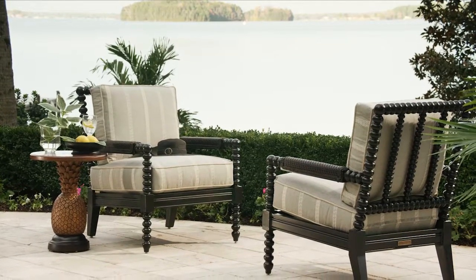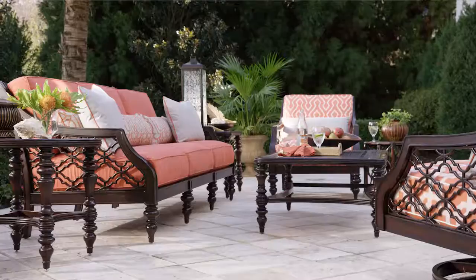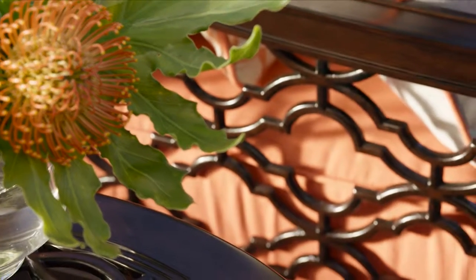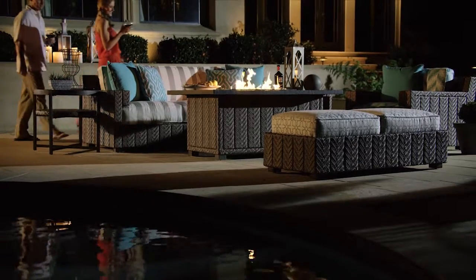These are furnishings that transform outdoor spaces into luxurious open-air rooms, catching the sun's first light, relaxing through the day and bringing friends together when the sun goes down.